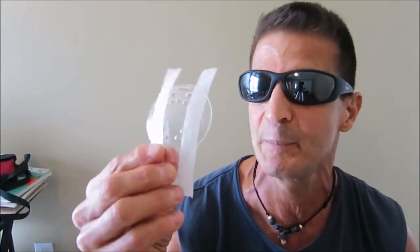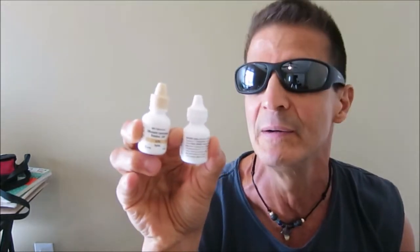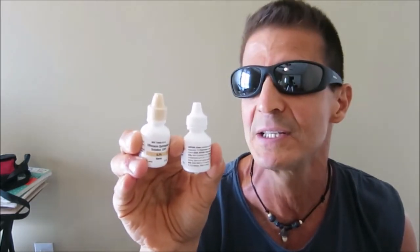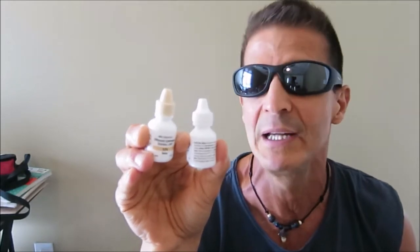It was pretty much as advertised. I brought my show and tell here with me. They give you a couple of items you have to use at home. This is a clear plastic shield you wear over your eye the day of the surgery and the night of the surgery, and then just at night for the first week. And then you have these two drops — an antibiotic and a steroid.